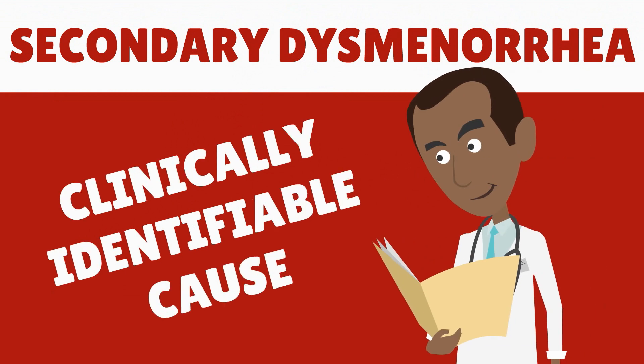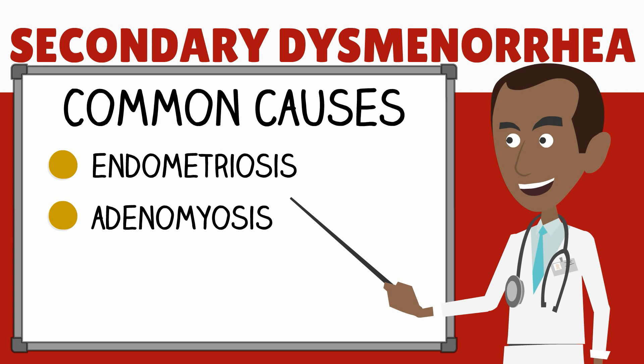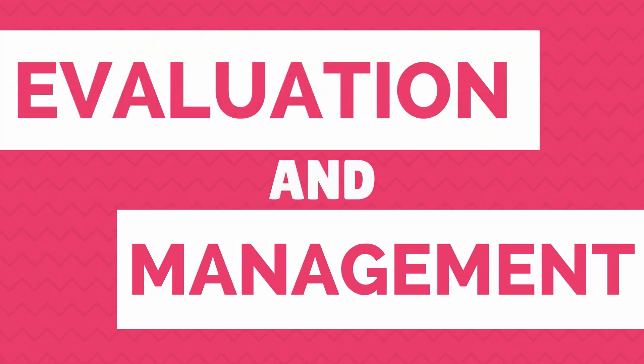Secondary dysmenorrhea has a clinically identifiable cause. It is more common as a woman ages because it accompanies the rising prevalence of causal factors. Common causes include endometriosis, adenomyosis, pelvic inflammatory disease, and leiomyomata.